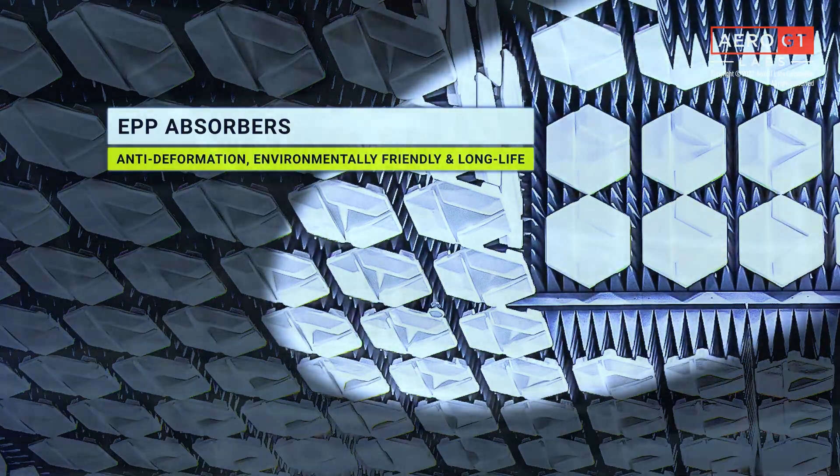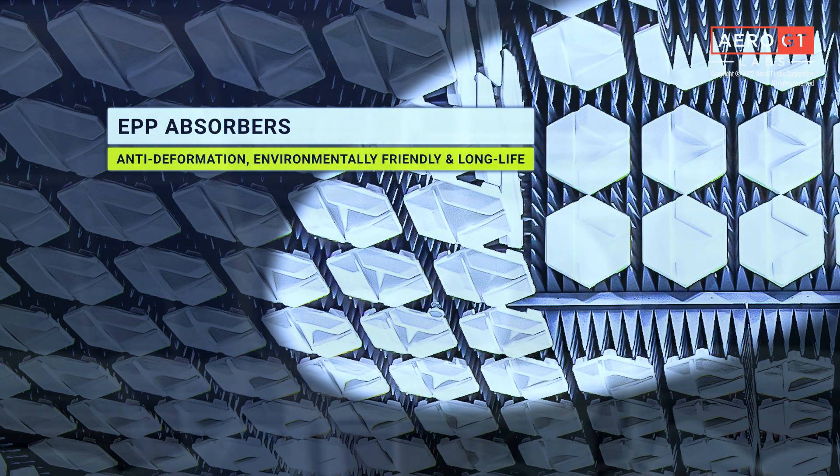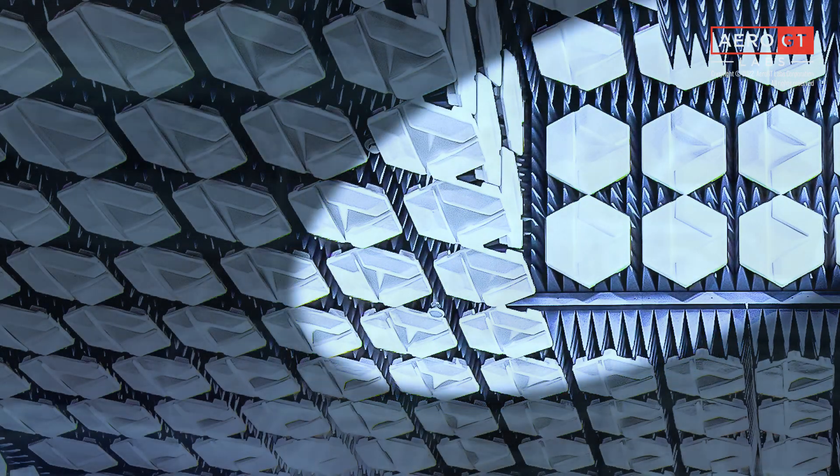The EPP absorbers are formed from a solid, expanded polypropylene material. They are lightweight, resilient, and engineered to maintain their structure and shape throughout their entire product life. EPP material is environmentally safe and has a lifespan of more than 20 years.